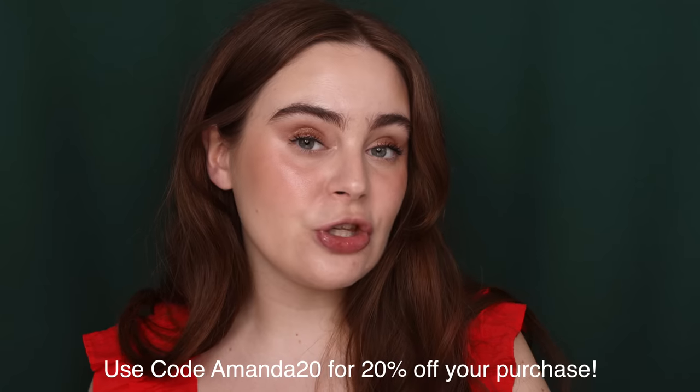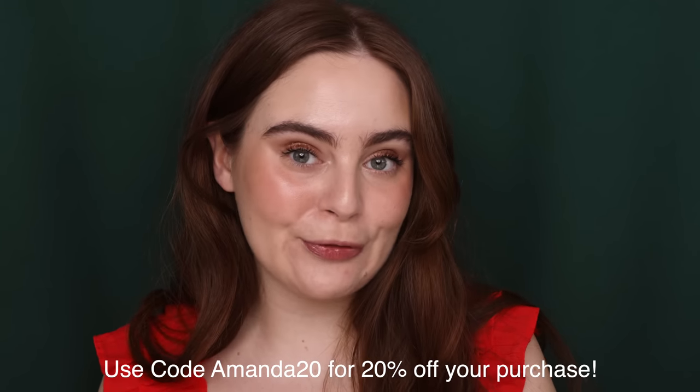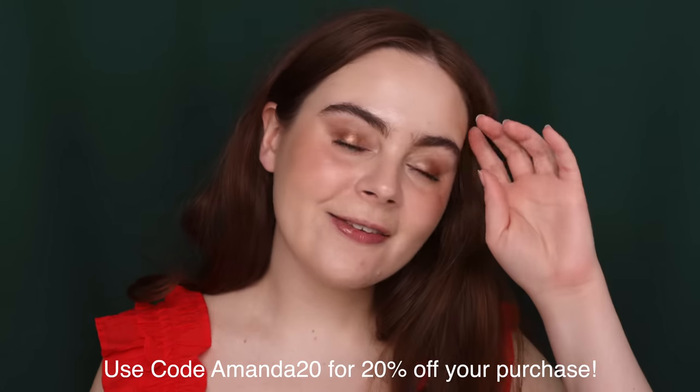Those are my Youth to the People favorites. I do have a discount code if you'd like to use it to make any purchases, so I will leave it down below for you all. My next favorite is actually a fragrance favorite, and I've been blabbing about this a lot, but I'm going to continue to blab about it.